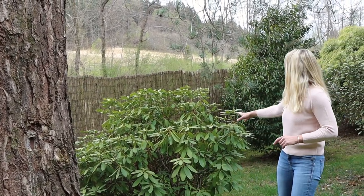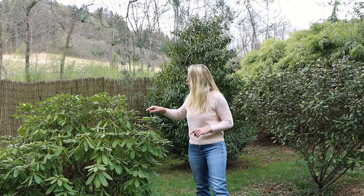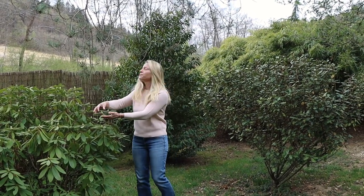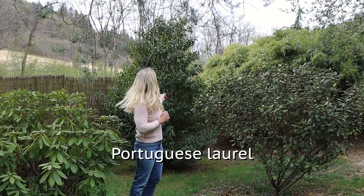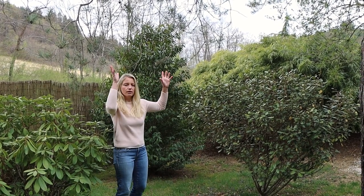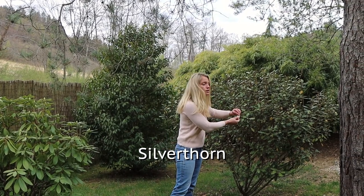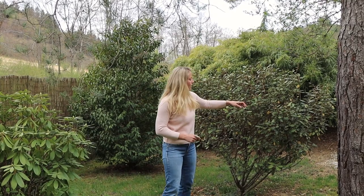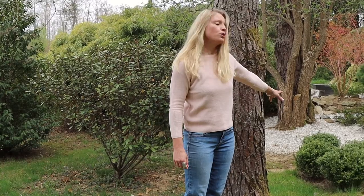Here we have another rhododendron. This one normally blooms in purple, if I remember correctly, and it also has nice blossoms coming out. In the background this is a Portuguese laurel — an upright growing one that we don't prune because we want it to grow even a bit taller. This is a silver thorn because the leaves underneath have this silver color. And here on the ground we have some more boxwood.